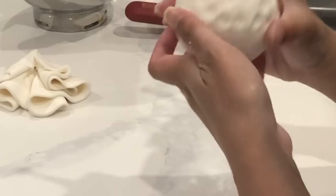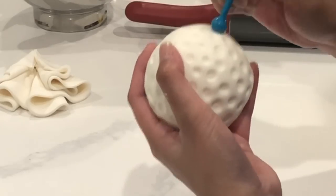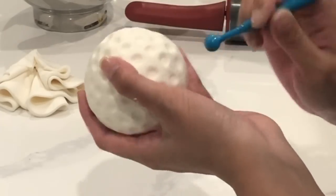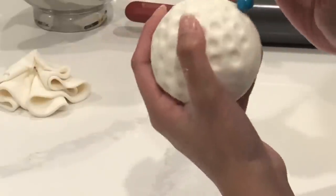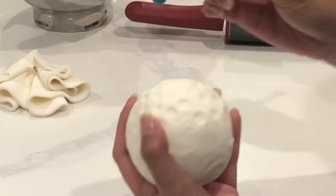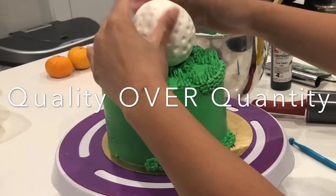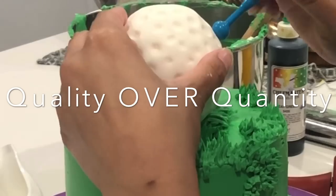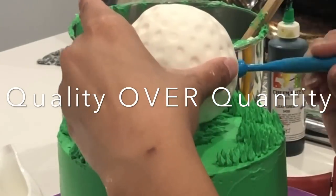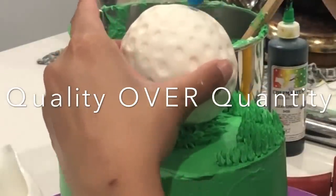In the baking business world, you find out pretty fast if your product is desirable and if the pricing is within reason. If you have a lot of repeat customers even after you've raised your prices a bit, then chances are you are doing the right thing. Just because you're getting a lot of orders — if you're not charging properly, you're going to burn out really quickly and feel like you are not making money. So try to limit your orders, but make sure that they're quality.